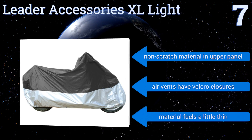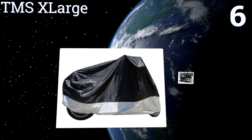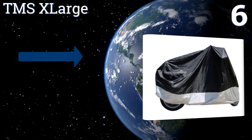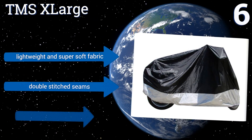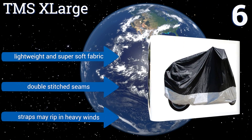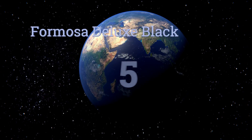Moving up our list to number six, the TMS X Large is geared toward big Harley, Yamaha, and Kawasaki cruisers that may be too wide or bulky for other covers. It features non-abrasive, mildew-resistant material that's super protective and has center eyelets to accept locks through the bottom. It's made of a lightweight and super soft fabric with double-stitched seams; however, the straps may rip in heavy winds.